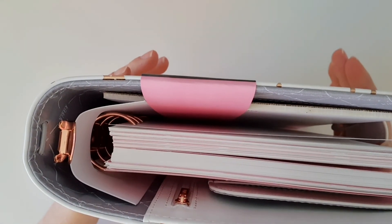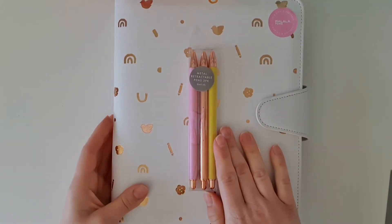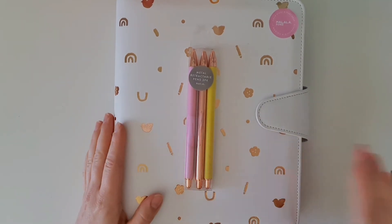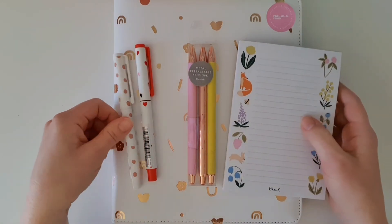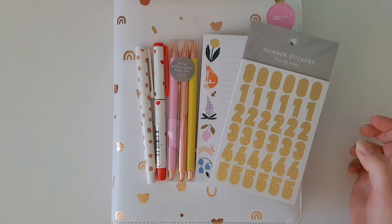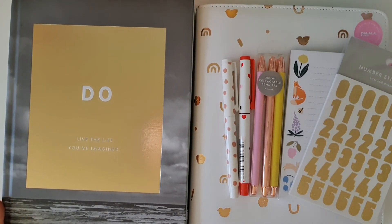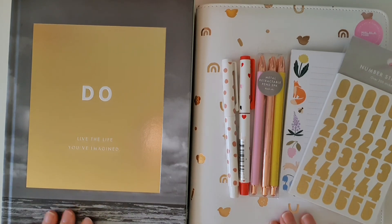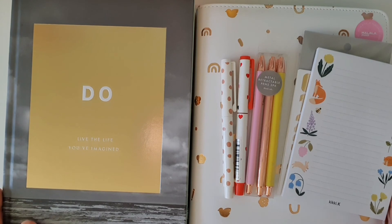I just want to say a huge thank you to my sister for the Kiki K gift card she gave me for Christmas — it means so much to me and has allowed me to add this gorgeous planner to my collection. If you've enjoyed this Kiki K unboxing, please give the video a thumbs up and let me know in the comments which your favorite item was, and also your thoughts about Kiki K going into administration. I personally hope they find another company to take them over — it would be really sad to see them go.